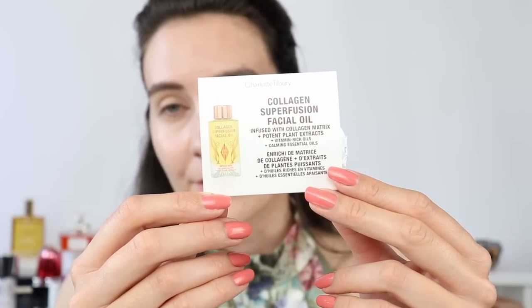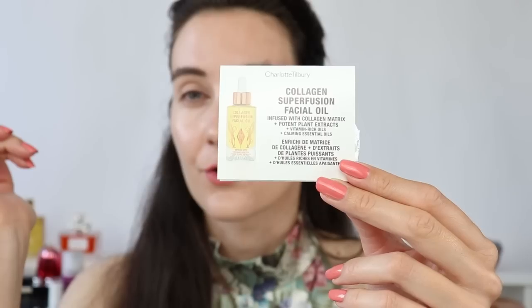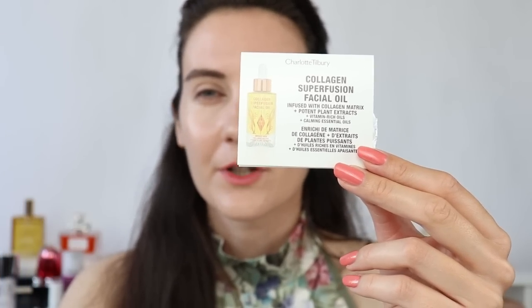Looking at the viewfinder I can see that I literally look as if I have highlighter on — but I don't. The foundation I used was the Chanel No. 1 foundation, and before that I tested the Charlotte Tilbury collagen superfusion facial oil, and that's what gave my skin this all-over glow, which I enjoy. In real life it looks so gorgeous, alive, and luminous — it doesn't look oily at all. I just wanted to let you know why my face is so incredibly glowy — it's not a highlighter.